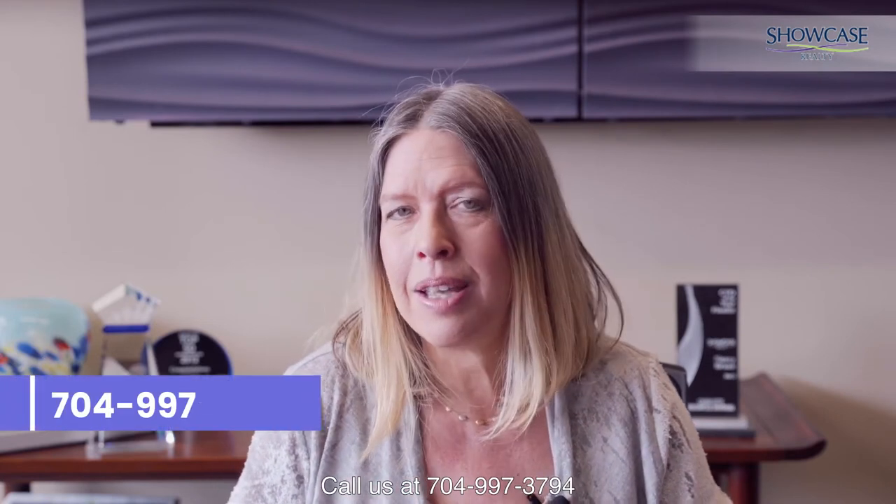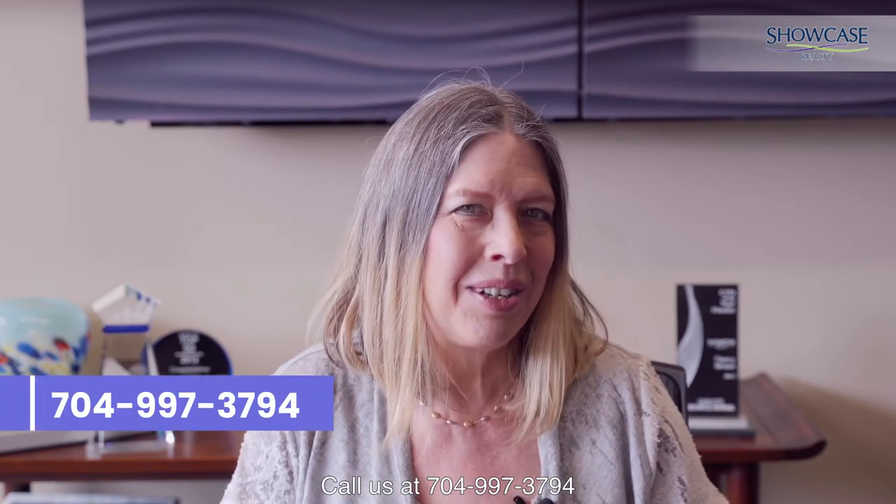If you have any questions or want more information on how we can get your offer accepted, call us at 704-997-3794 or email me personally at nancy@showcaserealty.net. I want you to remember that we guarantee you will love your home — if you don't love your home in 12 months, we will sell it for free. This is Nancy Braun at Showcase Realty, thanks for watching.